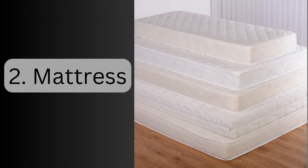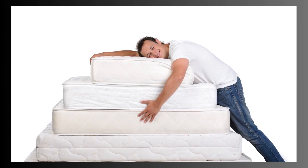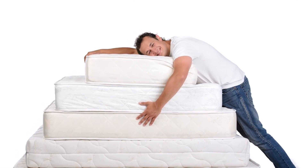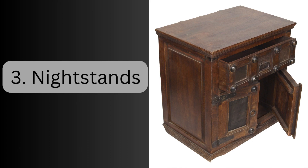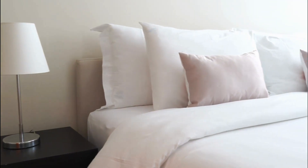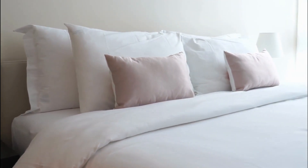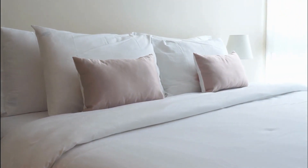2. Mattress. The mattress is crucial for a good night's sleep. Choosing the right mattress is essential for ensuring quality sleep. 3. Nightstands. These small tables are usually placed beside the bed to hold essentials. They provide convenient storage and contribute to the overall bedroom decor.